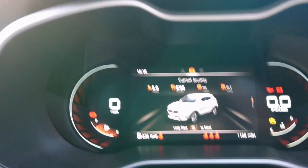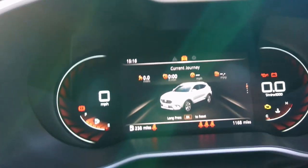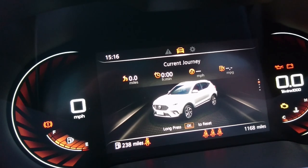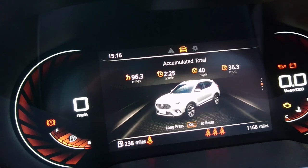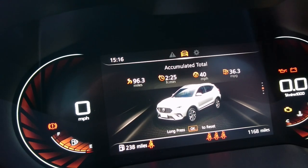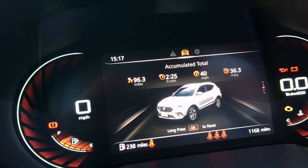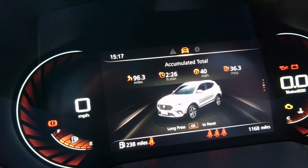The digital instrument display is completely different from the pre-facelift ZS petrols. We can go through the menus — current journey: we're not going anywhere, so that was reset at the depot where the car came from. I did about 10 miles yesterday and it says 11.68 on the odometer, so we're going to have to minus about 96 every single time we look at the figures. I'm hoping to get better than 36.3 miles per gallon in this car.